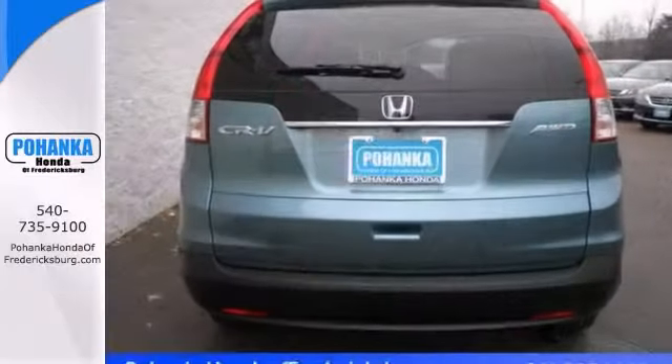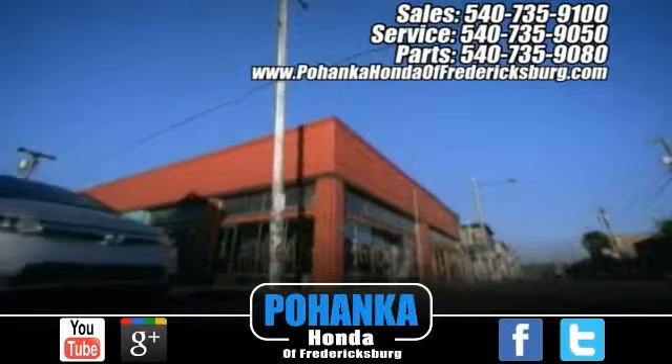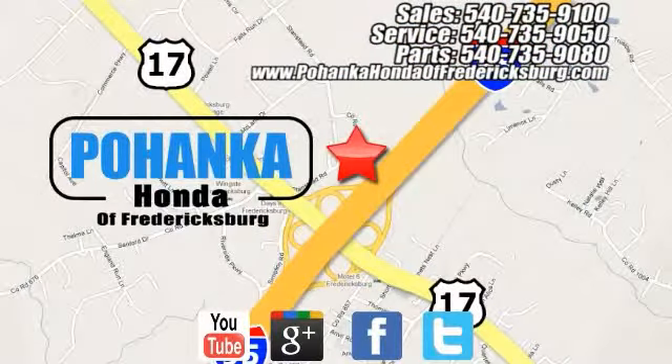Come in and take a look for yourself. Pohenka Honda of Fredericksburg is a great place to buy a car, conveniently located at 60 South Gateway Drive in Fredericksburg.